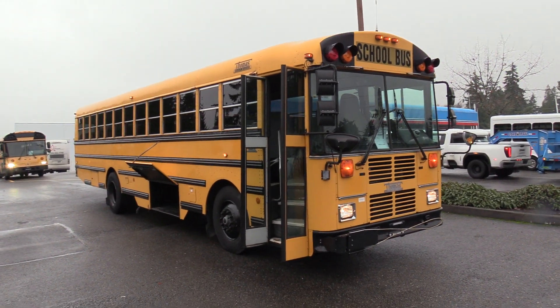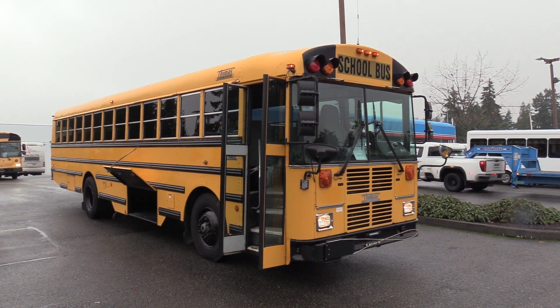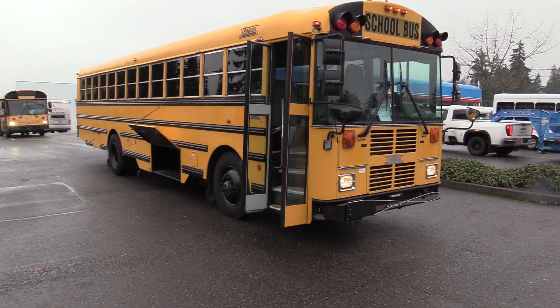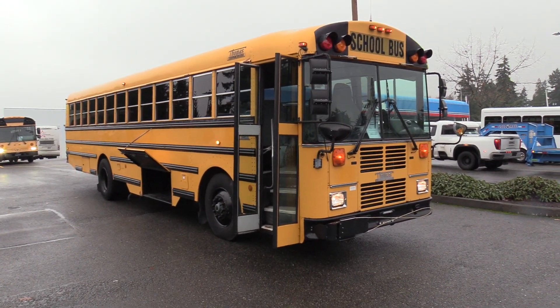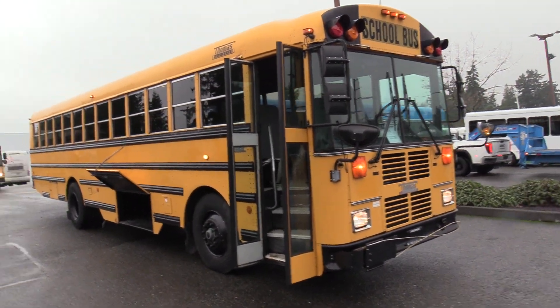Good afternoon everyone, my name is Jack and I'm at Northwest Bus Sales. Today I'm going to be showing you a 2004 Thomas Safety Liner. This is a 78-passenger school bus, 37 and a half feet bumper to bumper. I'm excited to show it to you — let's check it out.